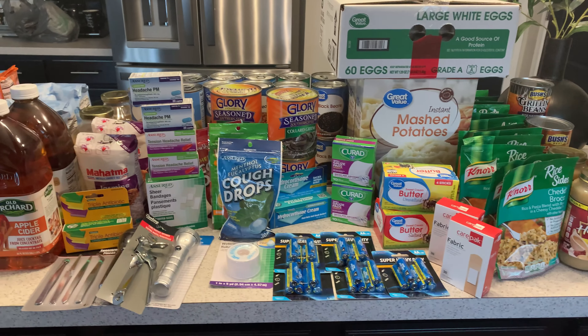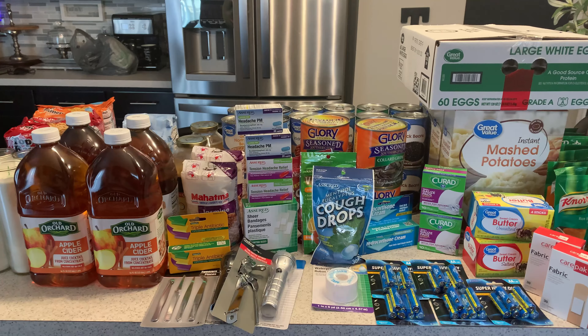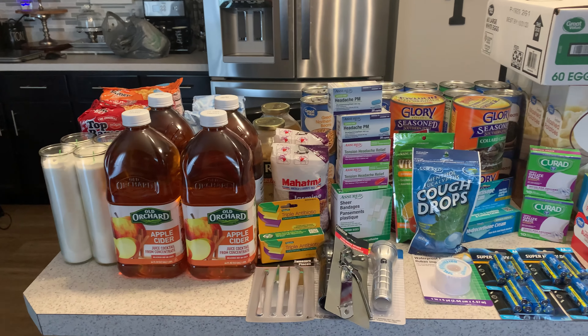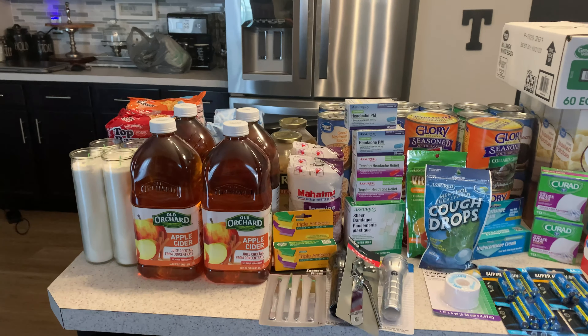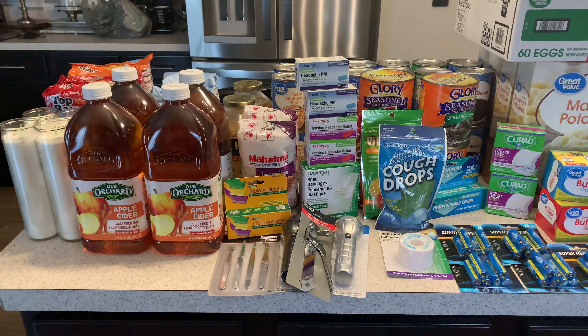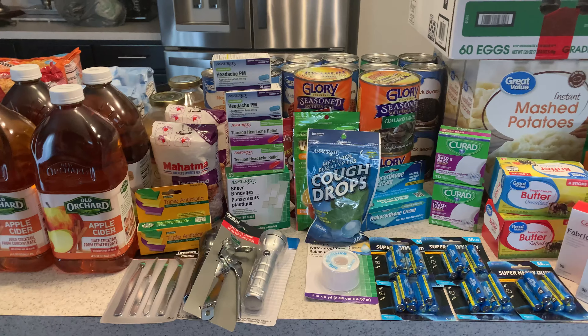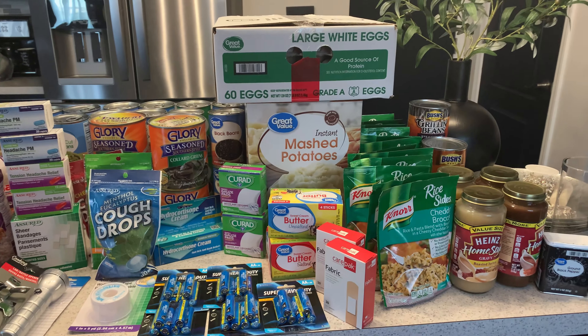If you have not started, guys, I suggest you go ahead and do so because you never know what may happen. You want to be prepared and you don't want to be running around scrambling at the last minute trying to get things like we all were earlier this year. Fall season's coming up and COVID is spiking up again, so you all want to be prepared.